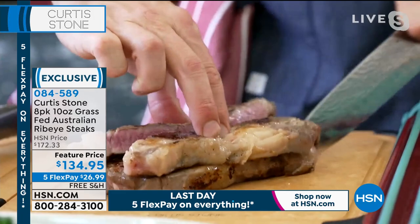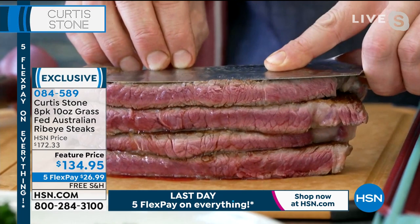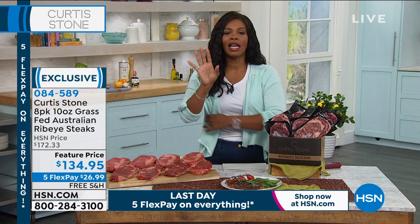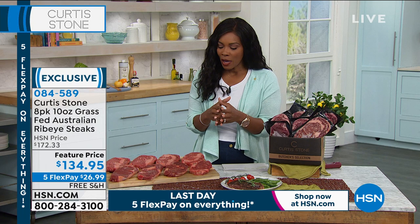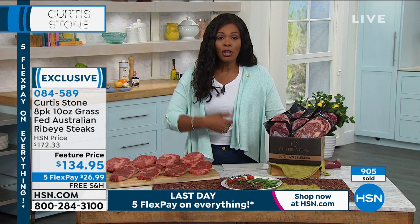Chef cuts into the ribeye to reveal a perfectly cooked interior — juicy and wonderful, with a beautiful sear and color. The steak has been seared in a grill pan. He lets it rest a minute before cutting to keep the moisture in. It's perfect — he says you can go to a steakhouse and spend double a FlexPay on one steak without knowing if it's grass-fed or as flavorful. These steaks are available every day or once a week — whenever you're in the mood for something really good. Over half the quantity is already spoken for.